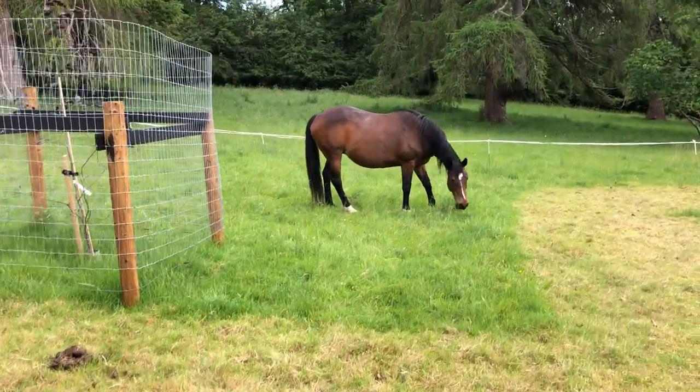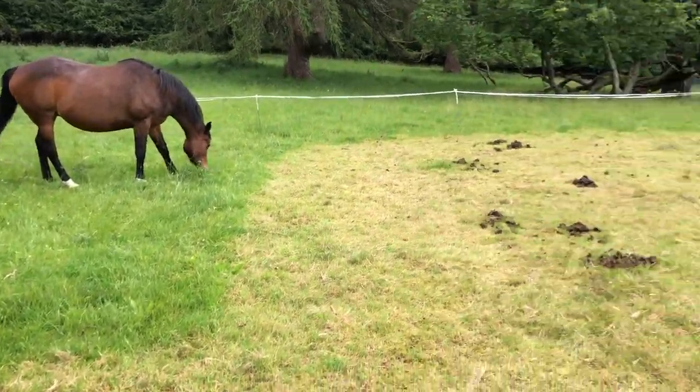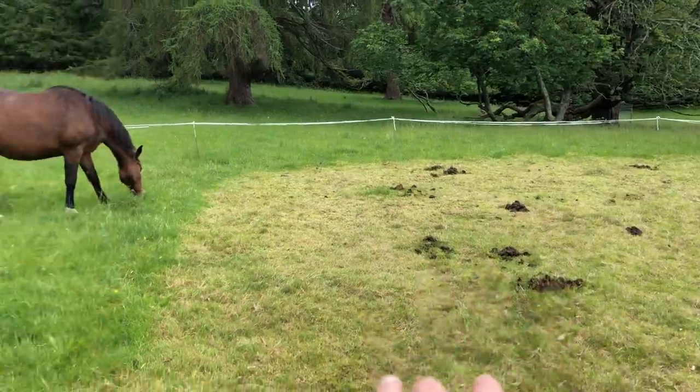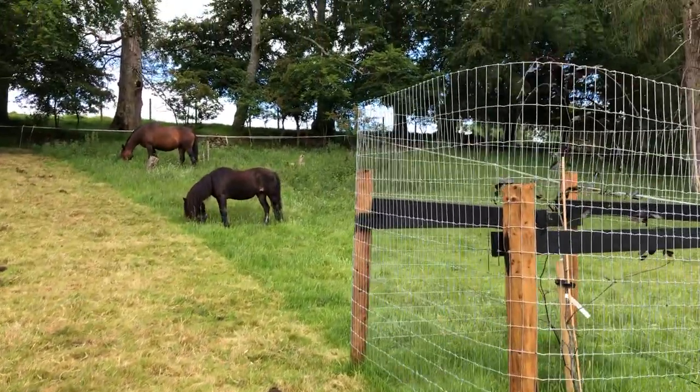Here you can see Ishka grazing today's section. That was yesterday, this is today. You can see where the electric fence was right up there.